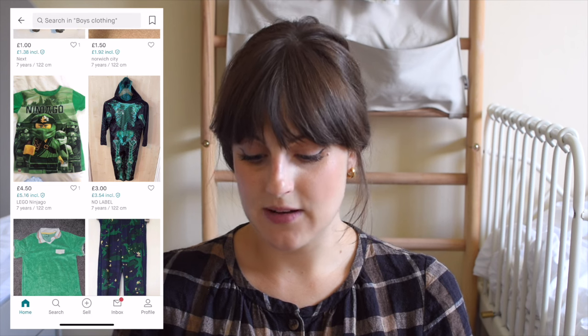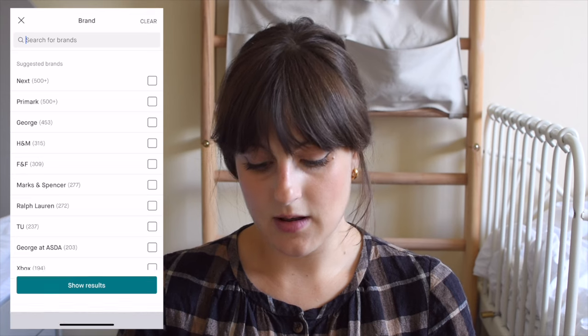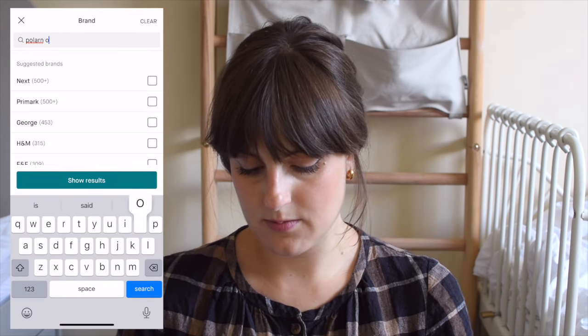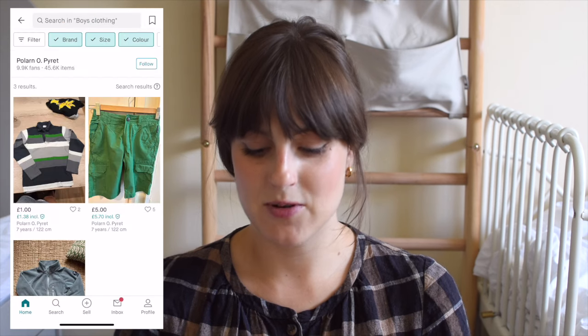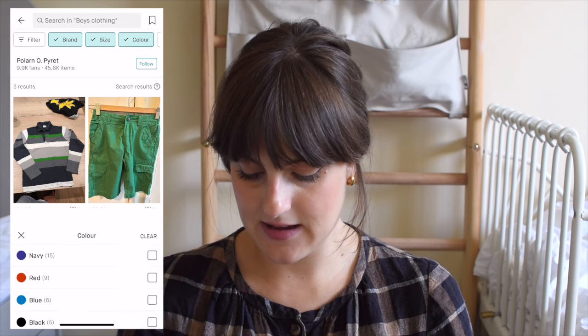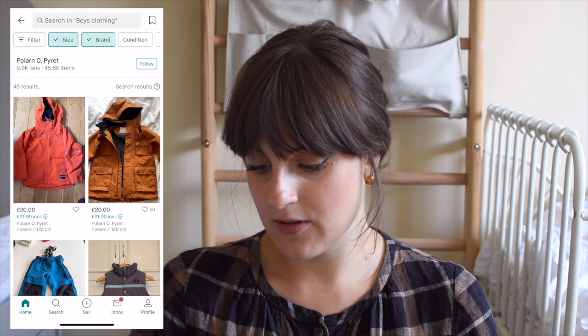One way to search is by colour, which is what we've been doing, but another way is by brand. If there's a particular brand you really like and you're likely to find lots of things you want, you can search by brand as well. I'm going to search for Polarno — I never know how to say it, I think it's Polarno Pirit — it's Scandinavian so I'm probably butchering it, sorry. I'm going to clear the colour filter because I'm not as fussed about that now and have a little scroll. He definitely needs some new waterproof trousers — that's one thing I'm going to buy. I also really like their merino wool base layers, so if I see any of those I'll buy those because they're great either as t-shirts in the autumn or layered up under other t-shirts during the winter.